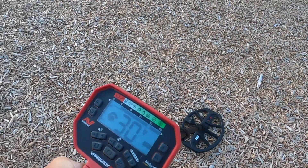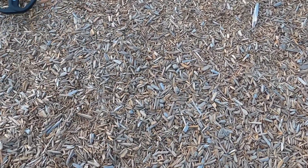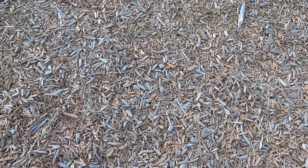Getting a 29-30 right here, probably just a quarter, but I've cleared about half the tot lot so far and haven't found a whole lot.